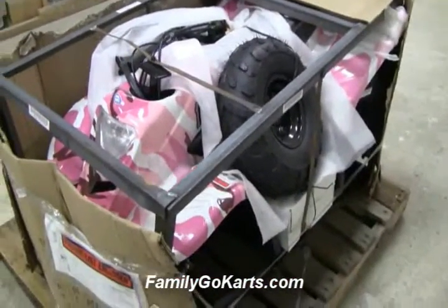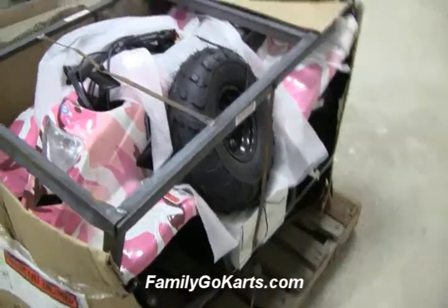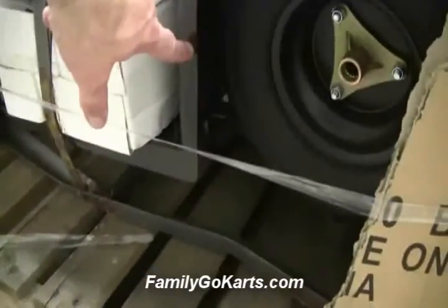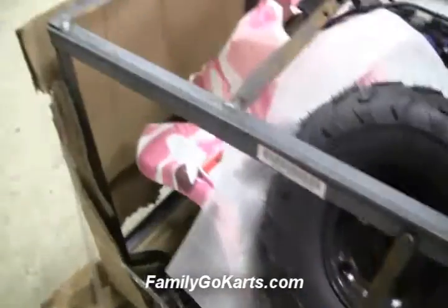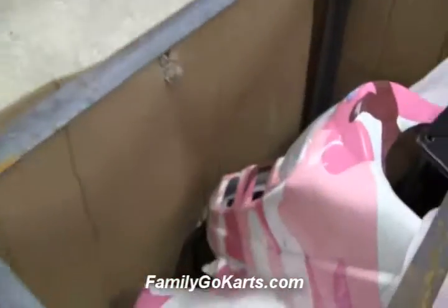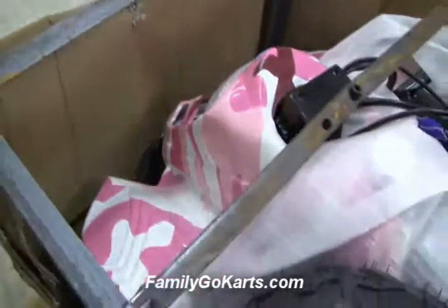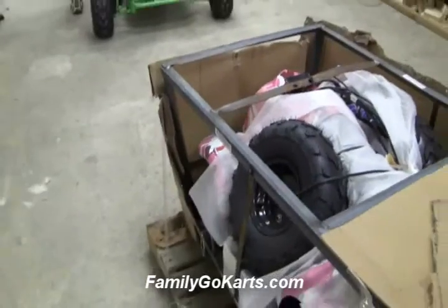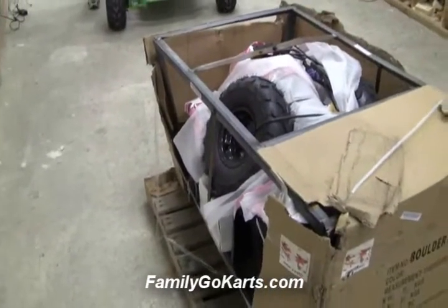If there is something damaged later on, we'll get you that part. Because sometimes a footrest can break — it doesn't happen often, but a footrest can break. Sometimes a body can break or crack; it doesn't happen that often. But as long as you document what you see as damage, you are covered.